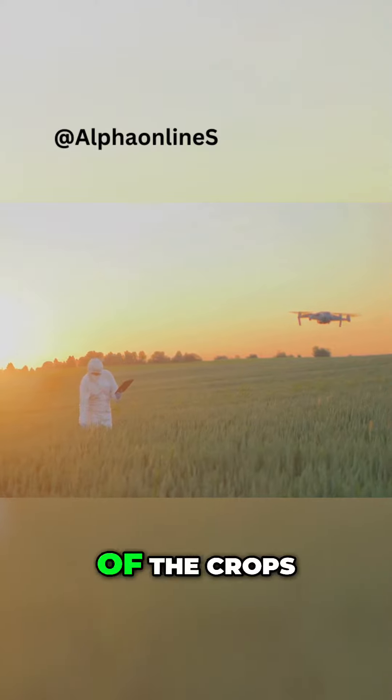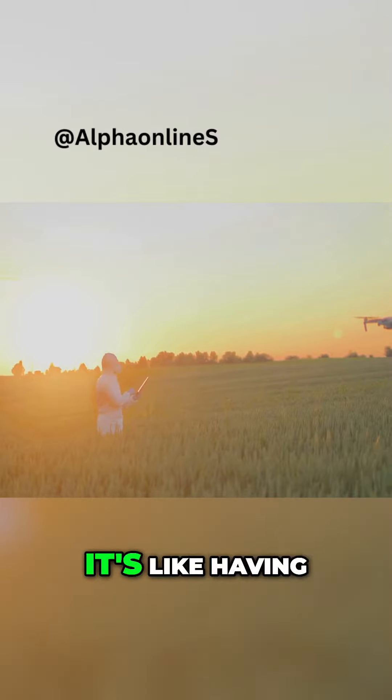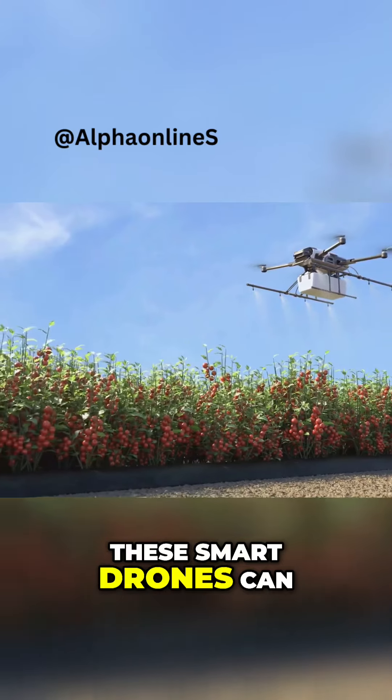They can capture images and gather information about the health of the crops. If a plant is not doing well, the drone can spot it right away. It's like having a bird's eye view of the whole farm.